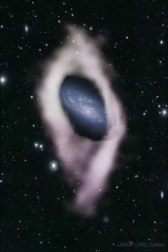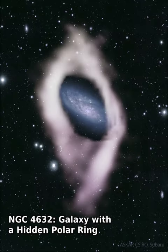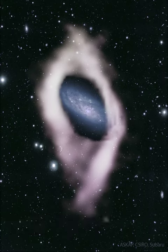Galaxy NGC 4632 hides a secret from optical telescopes. It is surrounded by a ring of cool hydrogen gas orbiting at 90 degrees to its spiral disk. Such polar ring galaxies have previously been discovered using starlight. However, NGC 4632 is among the first in which a radio telescope survey revealed a polar ring.